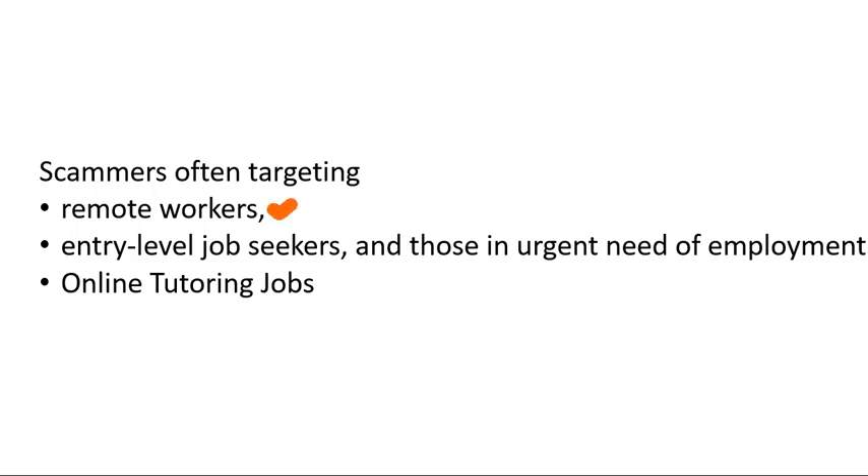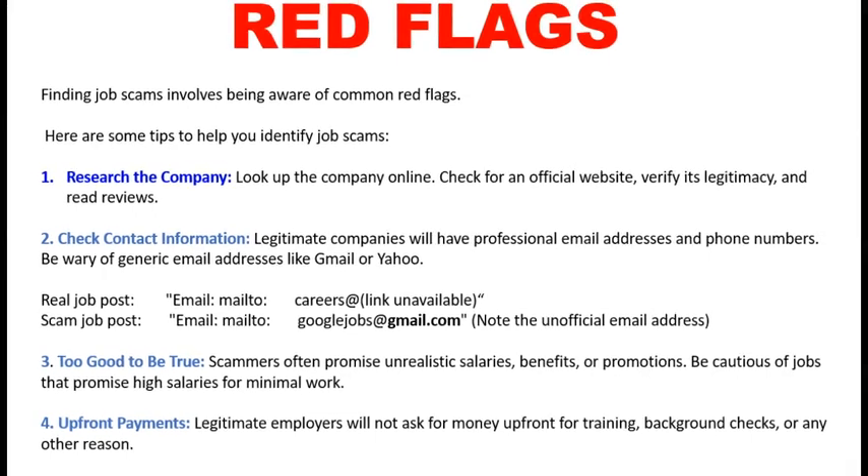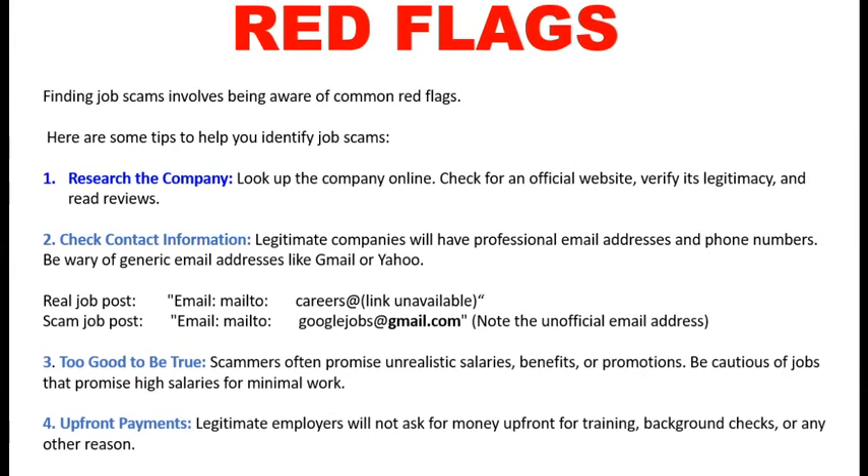Scammers also target freshers, entry-level job seekers, those in urgent need of employment, and online tutors. Finding job scams involves being aware of common red flags. Here are some tips to help you identify job scams.